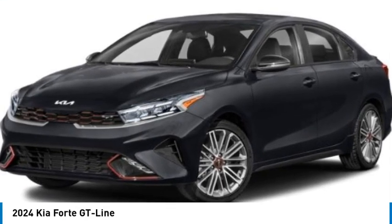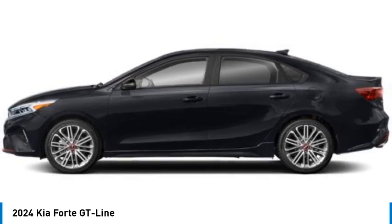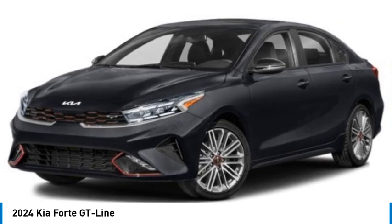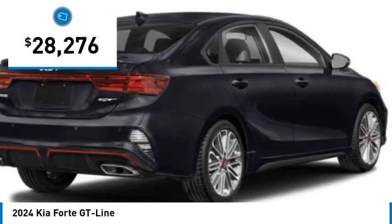Looking for the right vehicle? Check out the 2024 Forte. If you're looking for a trendy and feature-laden compact sedan, the Kia Forte is for you. It offers an exceptional combination of innovative design, high-quality engineering, and outstanding value, and is priced below $30,000.